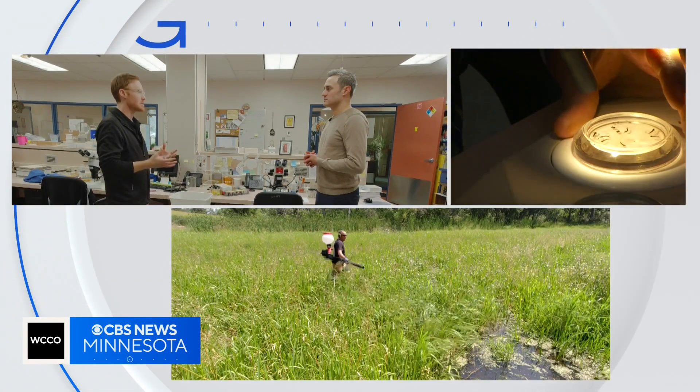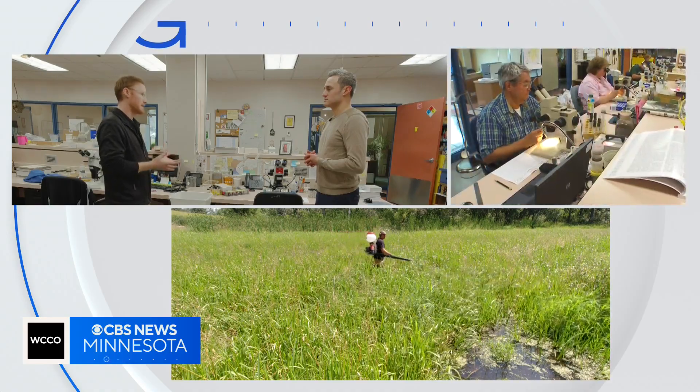Alex Carlson handles public affairs for the Metropolitan Mosquito Control District. The most abundant mosquitoes that we have are overwintering as eggs, and they're waiting for the snow melt and the spring and summer rains to cause those eggs to hatch.